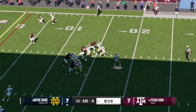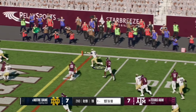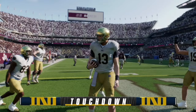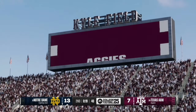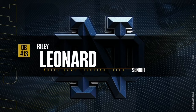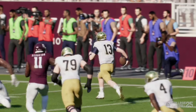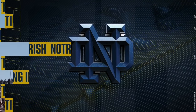On first and 10, Riley Leonard has time in the pocket, escapes to the right, and scores his second rushing touchdown of the day as his teammates celebrate around him. That was a mirror image of his first touchdown. The Aggies defense is going to have to make adjustments against this mobile quarterback, as Leonard showcased his legs in the first half with no defender on that side of the field.